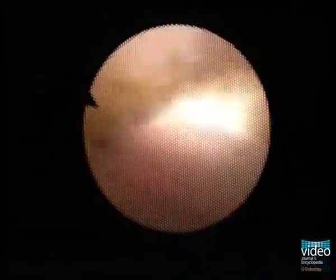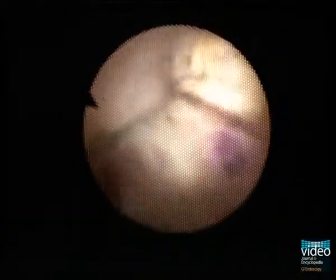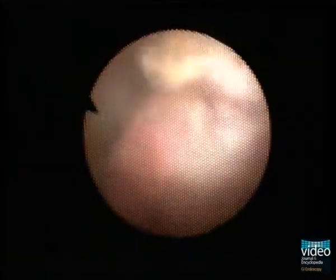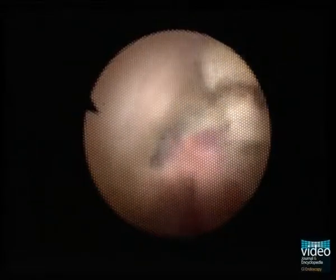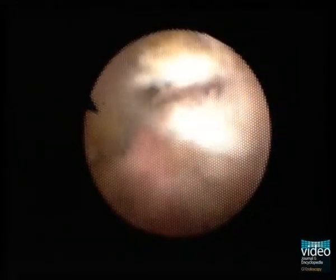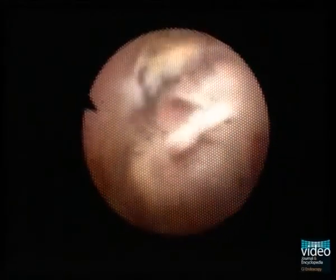On withdrawal of the device, an infiltrating polypoid neoplasia is visualized. The surface of the neoplasia is lacerated and reveals dilated microvessels corresponding to neovascularization. Computed tomography and sonography revealed that the tumor corresponds to a gallbladder carcinoma infiltrating into the common bile duct.